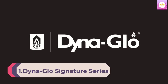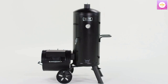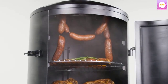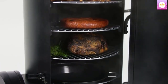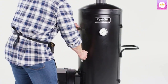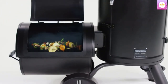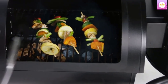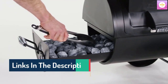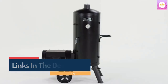Number 1: Dyna-Glo Signature Series DGSS1382VCS-D Heavy Duty Vertical Offset Charcoal Smoker and Grill. Get the best of both worlds with the Signature Series Heavy Duty Vertical Offset Charcoal Smoker and Grill from Dyna-Glo. This multifunctional smoker lets you have it all with both grilling and offset smoking capacity. Smoke your pork shoulder low and slow or grill up burgers for the crew. For additional cooking space, simply use the offset for grilling sides or foods that require different temperatures. The smoker and offset cooking grates allow for maximum heat transfer and searing, and the professional-grade stainless steel temperature gauge features grill zone and smoke-zone indicators for maintaining an ideal cooking temperature. Become the envy of the neighborhood and upgrade your backyard with this Signature Series Heavy Duty Vertical Offset Charcoal Smoker and Grill from Dyna-Glo.